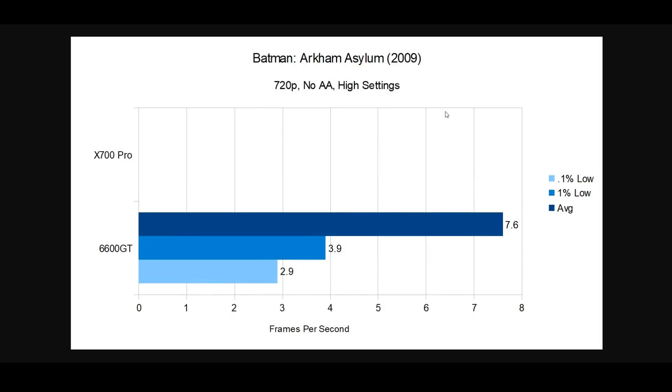For 2009, using Batman: Arkham Asylum — the X700 Pro couldn't run it, simply missing features the game requires. The 6600 GT could technically run it, doing a little better on average at 7.6 fps compared to Far Cry 2, but again completely unplayable. So pretty much everything since Crysis is unplayable on these cards.